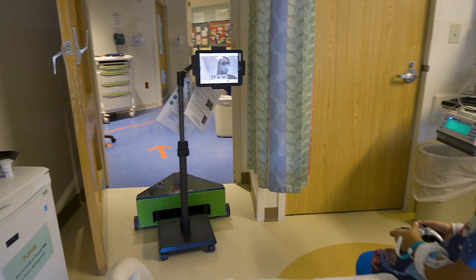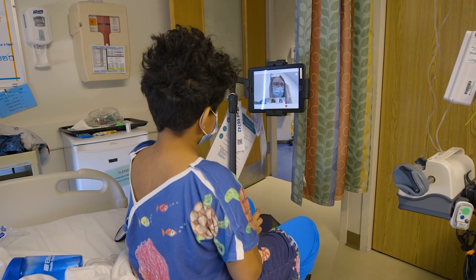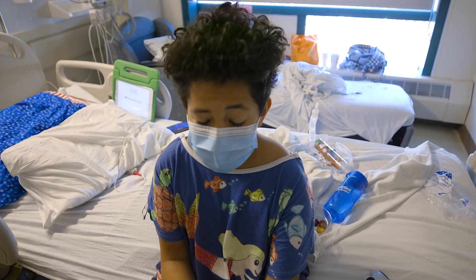The robot can wheel the iPad in, leave the iPad there so we can continue to communicate with our patients, and then come back out while we're waiting for test results or waiting to get in the room and see the patient.